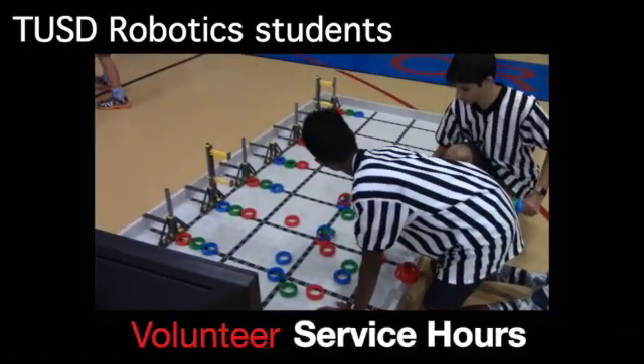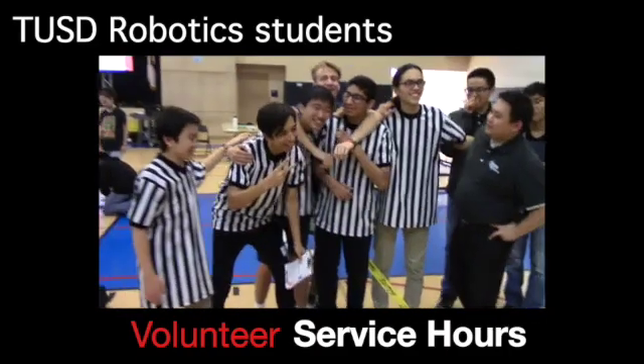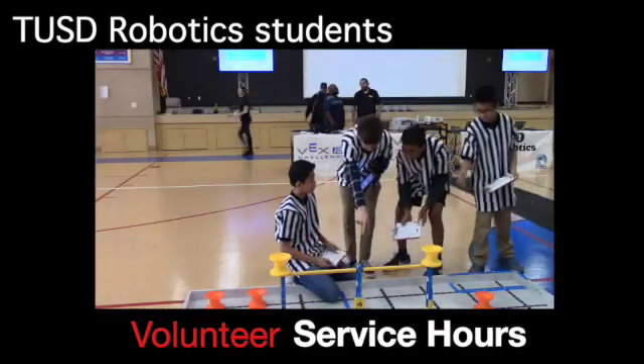Students volunteer service hours and act as our referees, MCs, judges, and break down and set up every tournament.